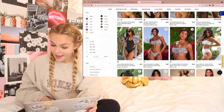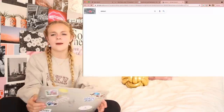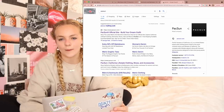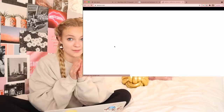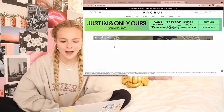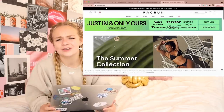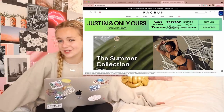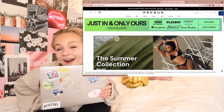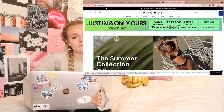I also want to look on PacSun. I have one more place I think I want to look after this, and then I'm going to consult with my mom and check out. You guys might have to stay tuned for a haul to see what I get, because I'm not going to put it in this video — stay tuned for a haul that will probably come very soon.